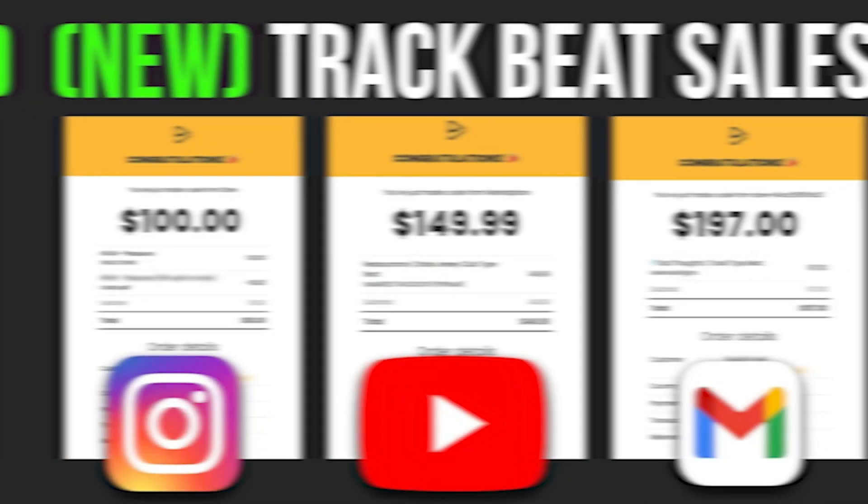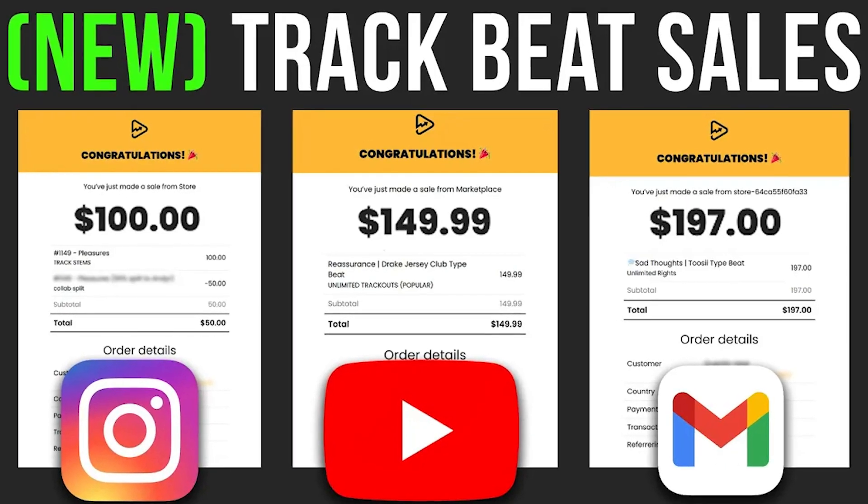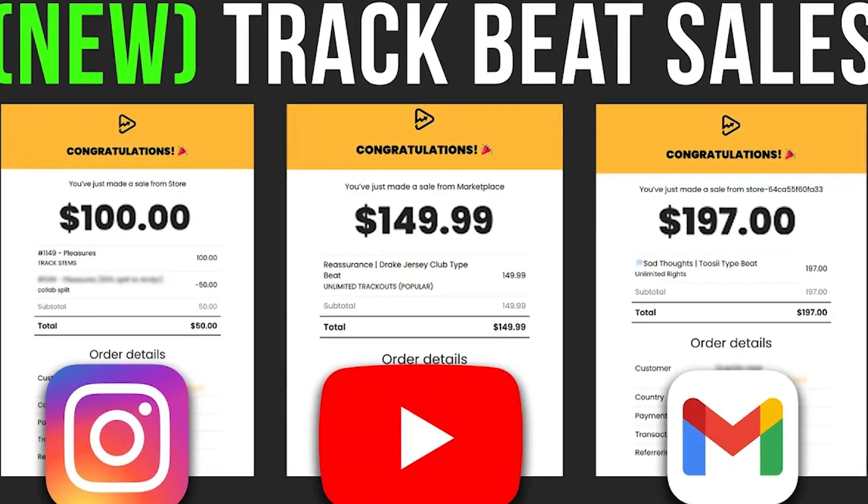Now, because I only have five minutes and I have four more amazing features to cover, if you want an in-depth tutorial on this, check the description below for a video we published that will explain it super simply to you.